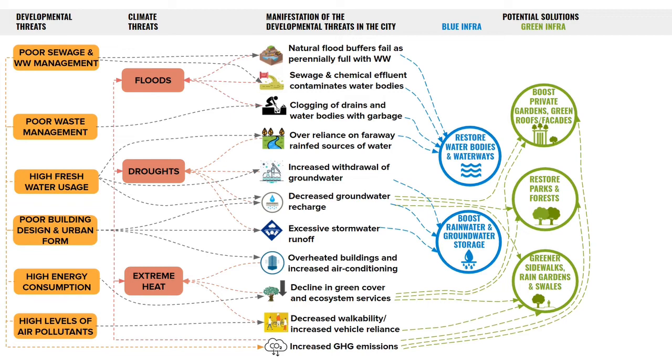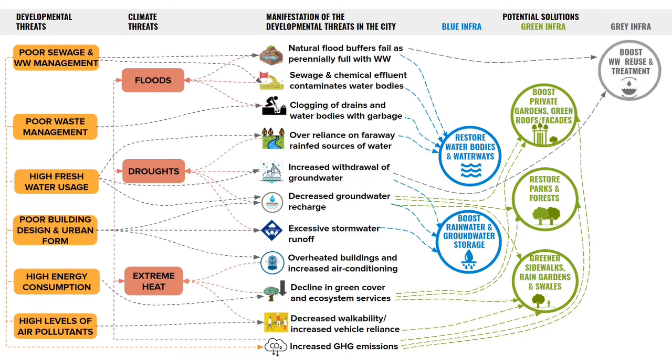Grey infrastructure comprises engineered solutions like wastewater treatment plants and stormwater channels. It's important to look at how they can boost circularity so that the ever-growing demand for amenities can be met. For instance, almost 40% of our current water needs — for things like watering gardens or flushing toilets — does not need to be potable. This could be easily replaced with treated wastewater.